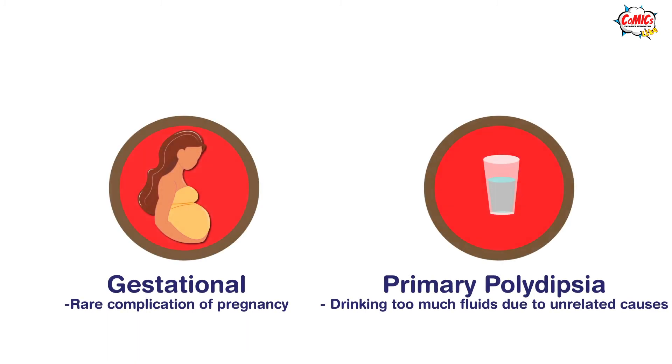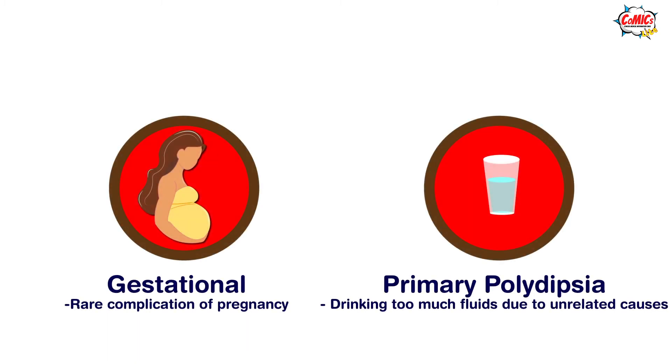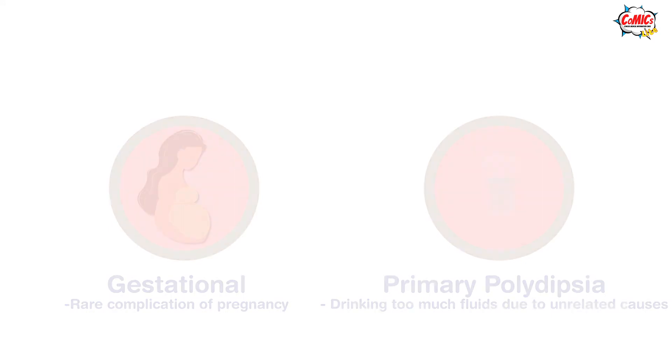Gestational diabetes insipidus is a rare complication of pregnancy, while primary polydipsia can also serve as an important differential in the condition. For more information, please visit the You and Your Hormones website.